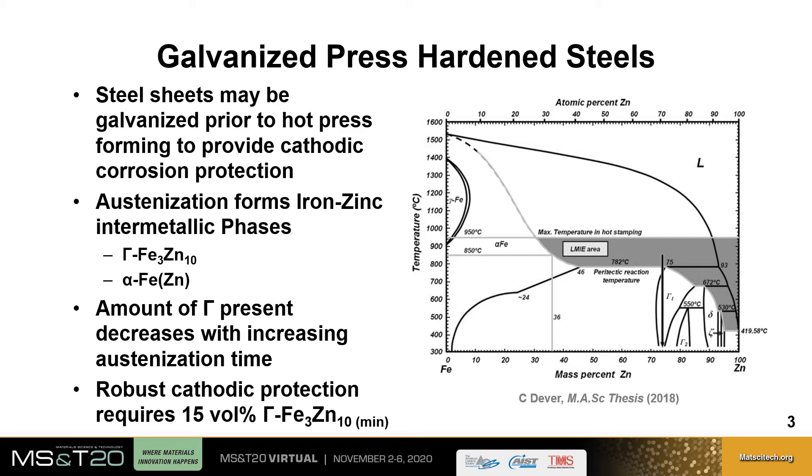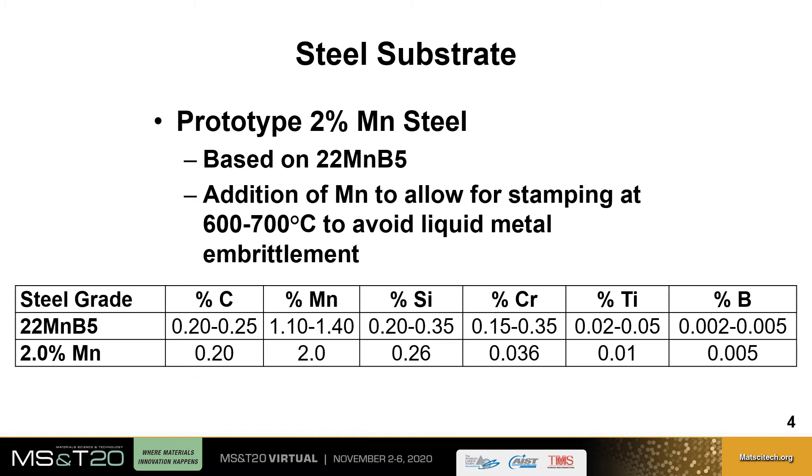For robust cathodic protection to occur on the part, there must be at least 15 volume percent of the gamma phase within the coating. The steel used for this project is a prototype 2% manganese steel, based on the 22MnB5 hot stamping grade, whose composition is shown in comparison below. The addition of manganese was to allow for stamping at 600 to 700 degrees Celsius, which is below the peritectic reaction temperature, avoiding liquid metal embrittlement during hot stamping.